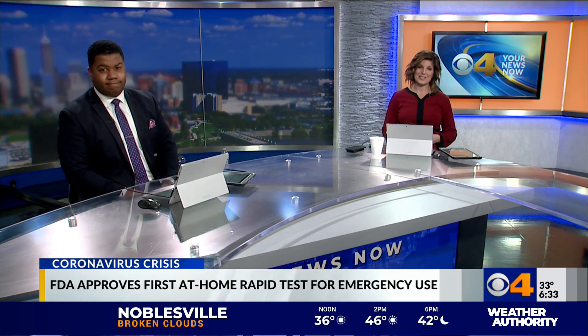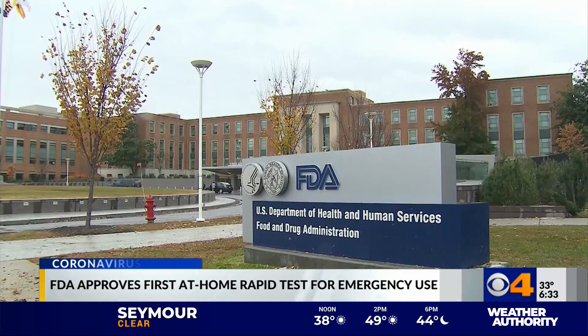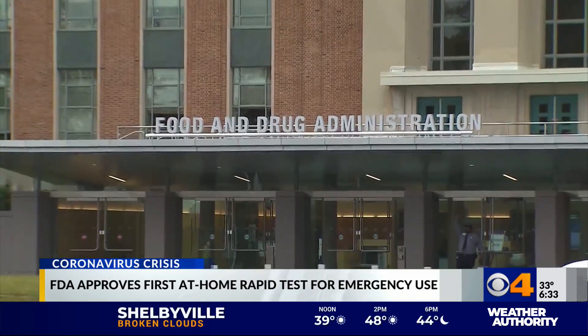CBS4's Alexa Green is live, showing you how it all works. This is groundbreaking news — this would be the first rapid at-home test that you could self-administer and then get those results within 30 minutes. The Lucera test would require a prescription for anyone 14 years or older, which of course would limit its use.